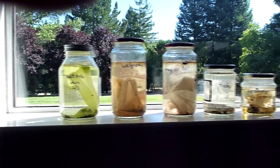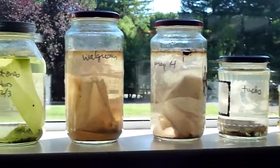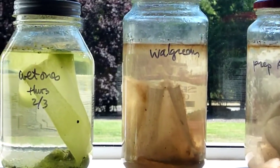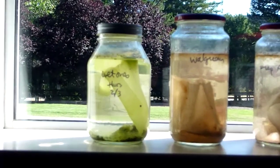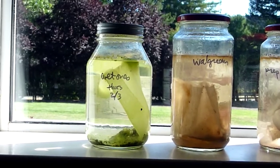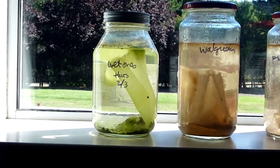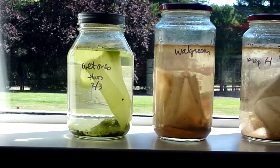Hi! Ever wonder what happens to paper products when you flush them down your toilet? Well, I decided to run an experiment and find out. So here, on February 3rd, which is five and a half months ago, I put a Wet One — a wipe — into a jar of water and added about a tablespoon of dirt.